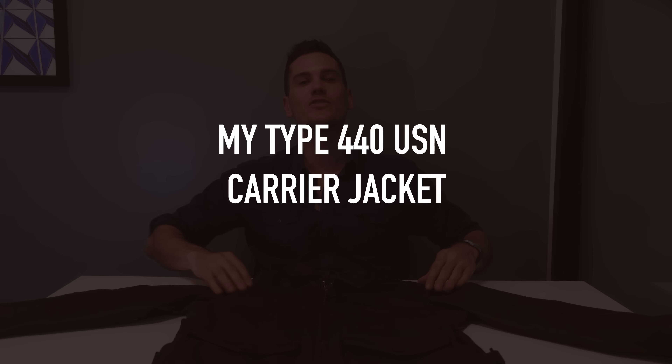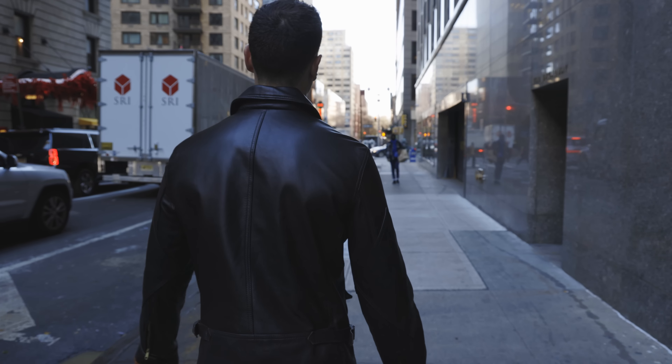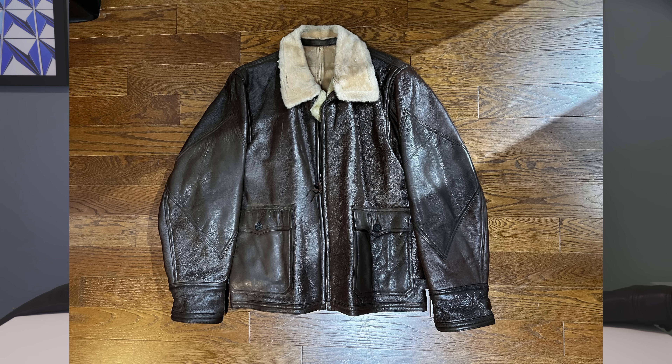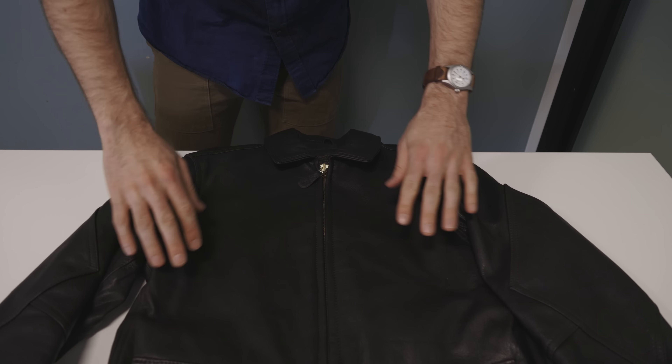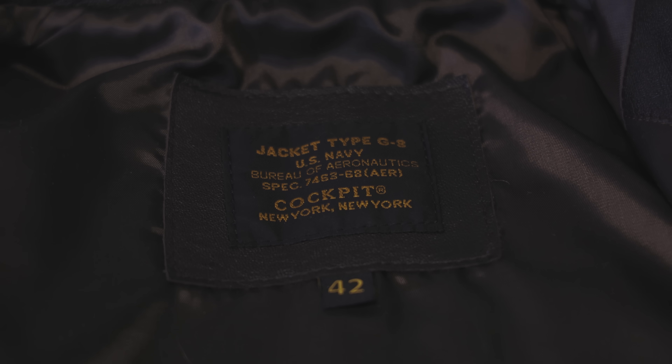My jacket is called the Type 440 USN Carrier Jacket. It's a reproduction of a prototype the military was working on pre-World War II — an alternative to a sheepskin jacket that was often impractical. It's a Navy jacket, not an Air Force jacket, and you can actually see the original jacket they pulled from their archives. This is essentially my jacket from 100 years ago, albeit with a woolly lining. It's a pretty authentic reproduction of an old jacket, even though it was never widely adopted.